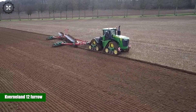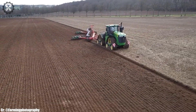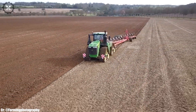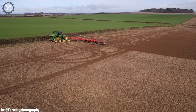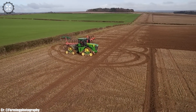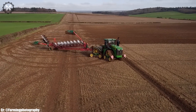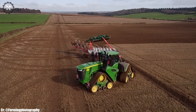The Kfernland 12 furrow plow stands as a testament to efficient and effective soil cultivation in large-scale agriculture. With its impressive 12 furrow configuration, it ensures thorough soil turnover and preparation, ideal for maximizing yields. The plow's adjustable settings and innovative design allow for precise depth control and customization according to field conditions.